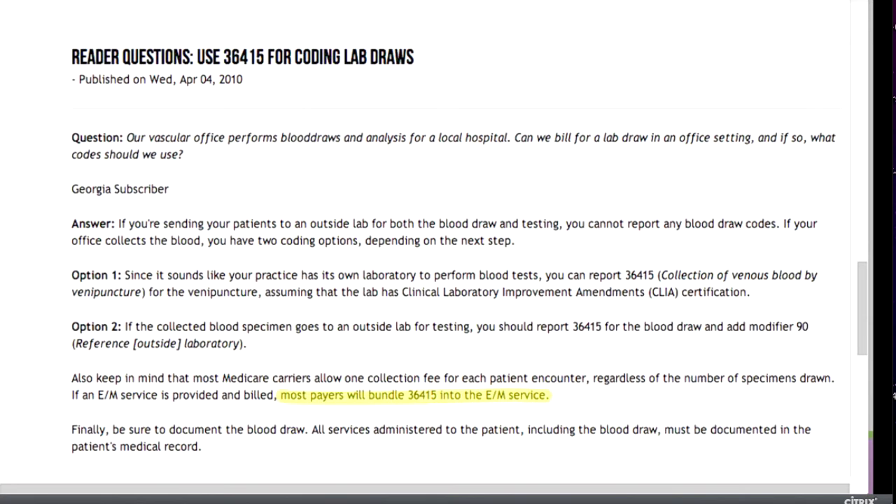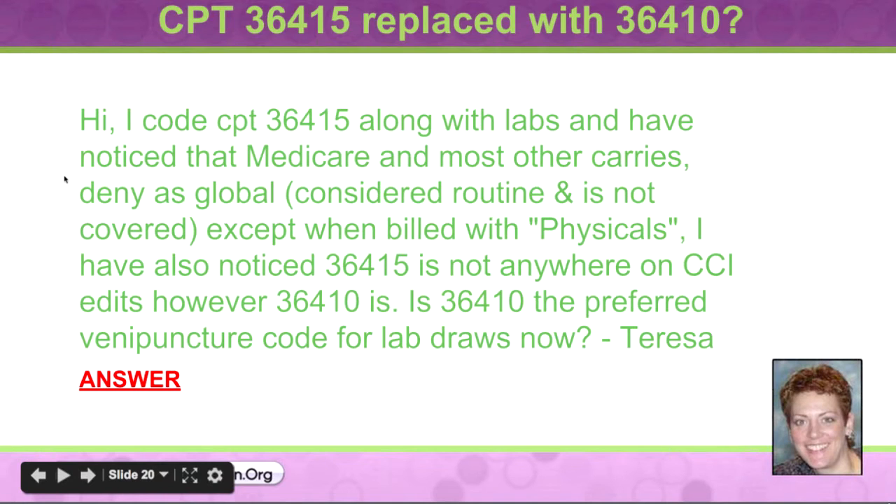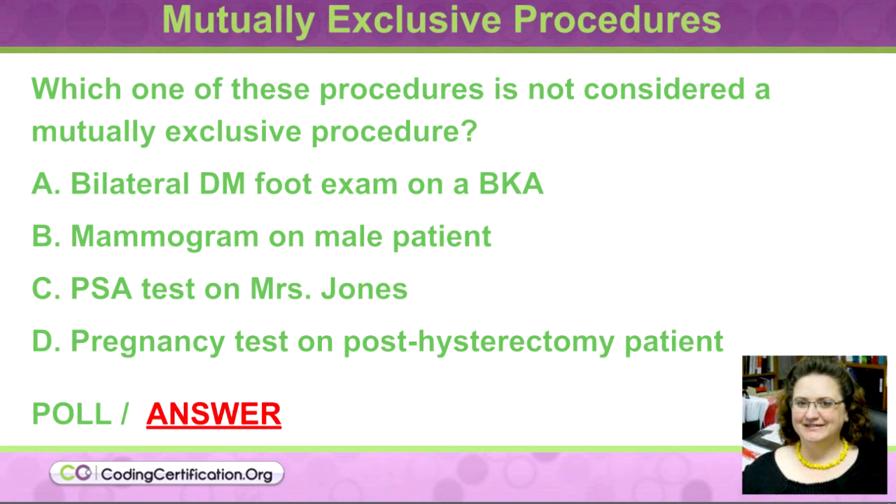It's just that 36415 is a routine code and it is bundled in. The 36410 you would only use if your patient is three years of age or older and you needed the physician to do it.